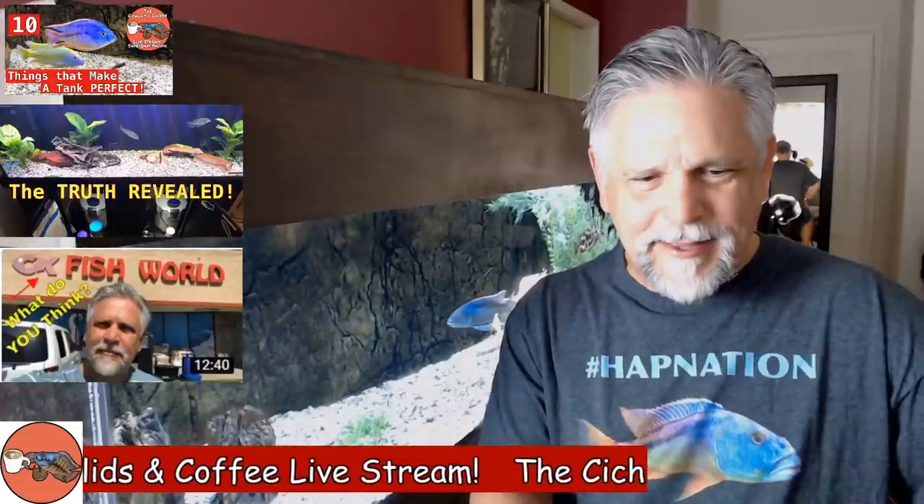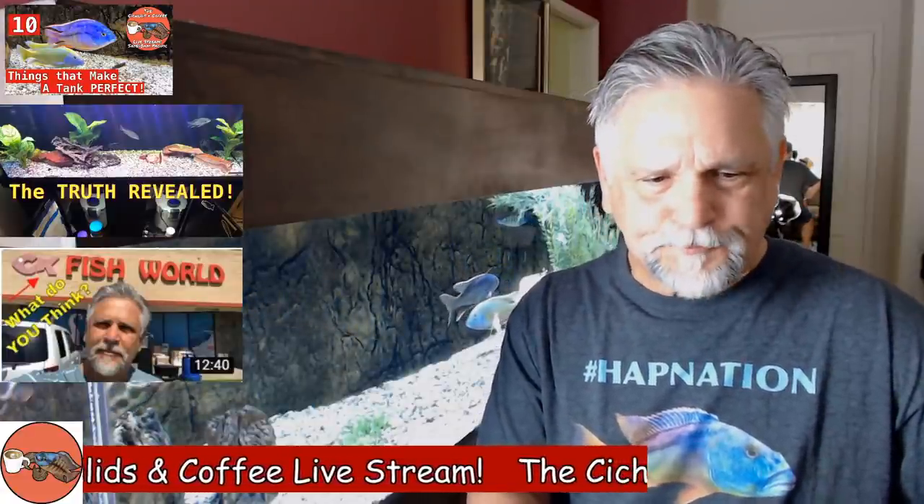I also did another trip down to Covina, California to visit CK Fish World. I wanted to visit a store coming out of this COVID-19 lockdown — some stores had to close, now people have to come in in regulated numbers and wear masks, at least here in California. I wanted to see how they're doing. If you're in the Covina area, check out CK Fish World — it's a great place. It's about a half hour from my house.